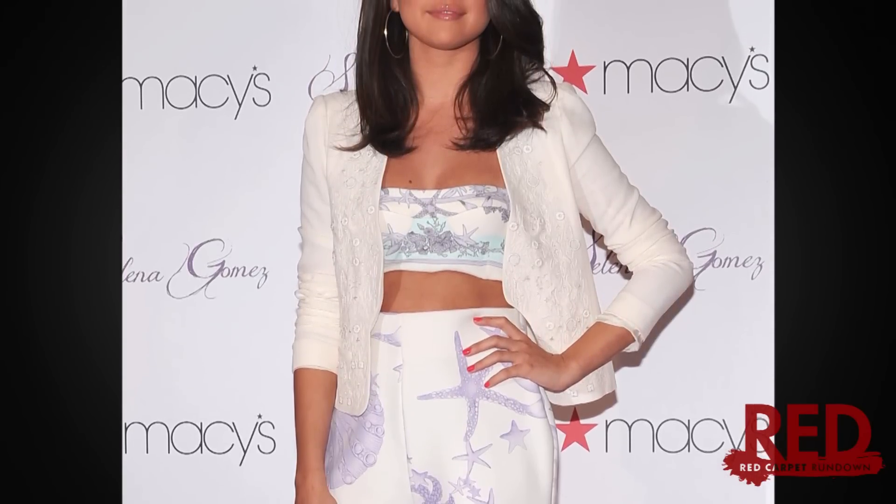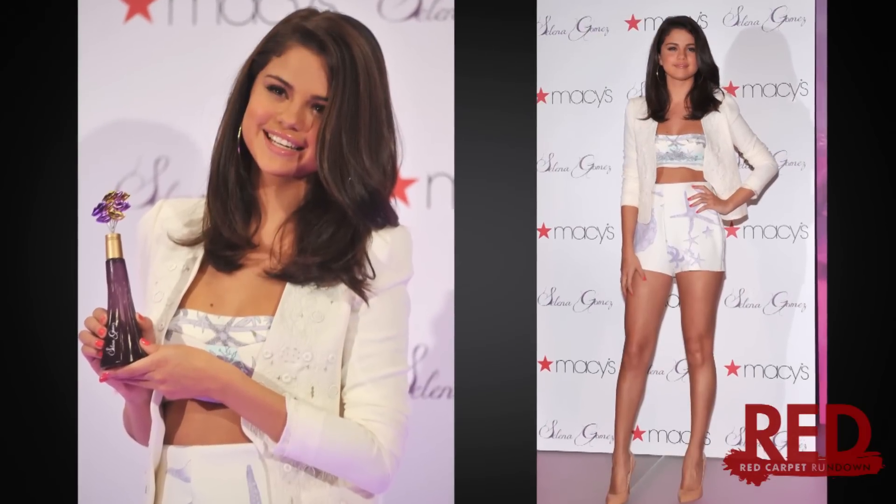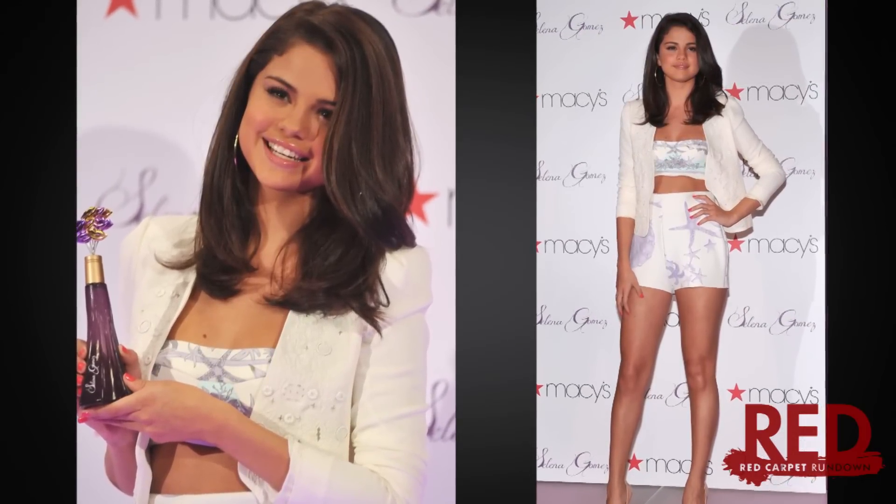It was done in a pastel lavender and light blue, which added to the overall light and airy feel. To play down the two-piece and keep the look a little more on the conservative side, Selena threw on a white Vanessa Bruno blazer,